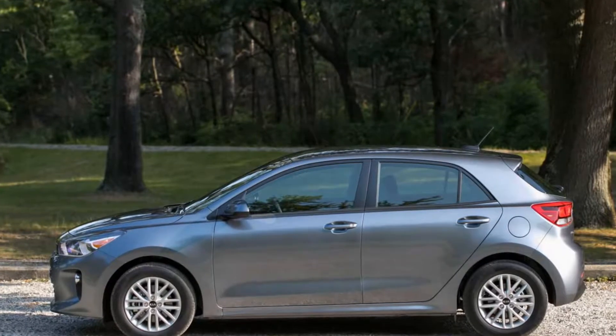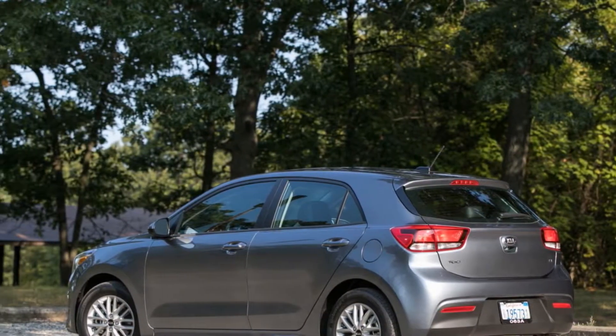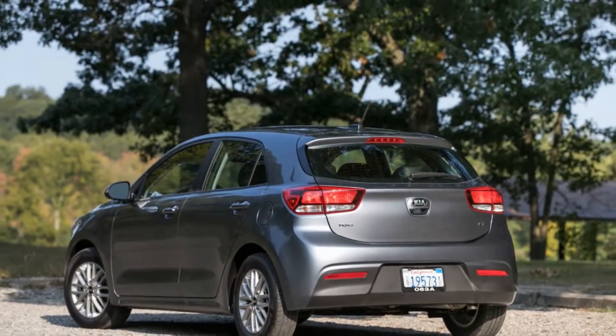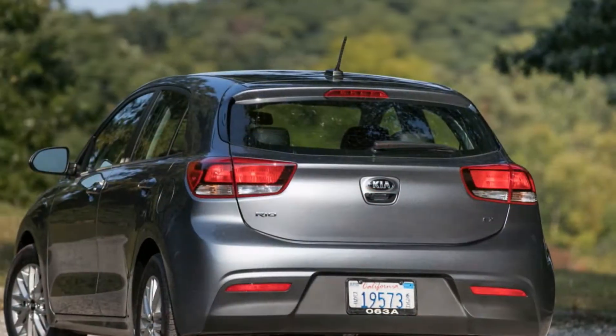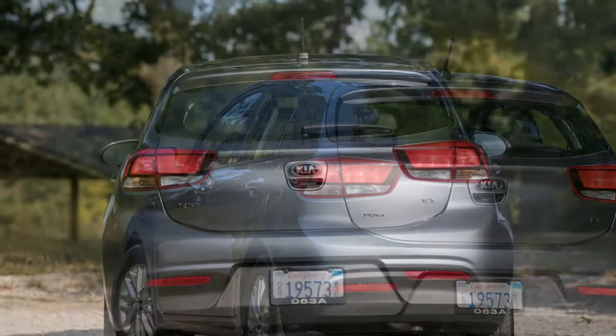Equipment levels range from the entry-level, sub-$15,000 LX to the tech-savvy, nearly $20,000 EX. While it's neither the sportiest nor the most spacious car in its class, the Rio is well-rounded and sophisticated enough to make it worth consideration if you're on a budget.